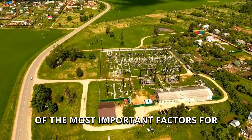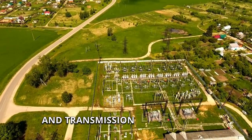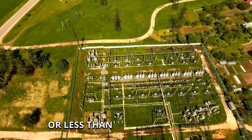Being close to electrical infrastructure is one of the most important factors for battery storage developers. Make sure you are looking for substations and transmission lines near the property. Battery storage should be next to a substation or less than half a mile away.